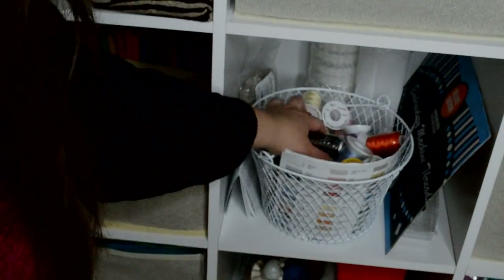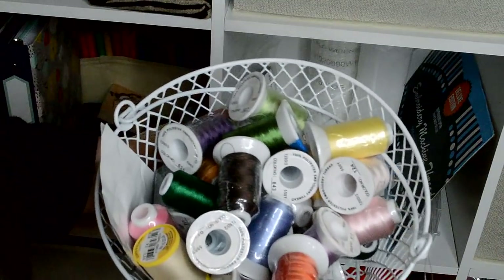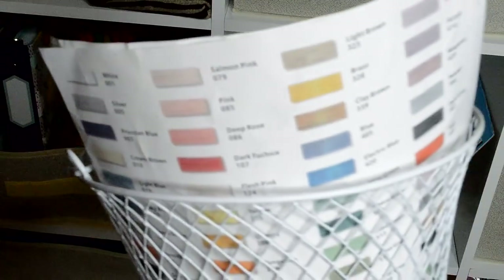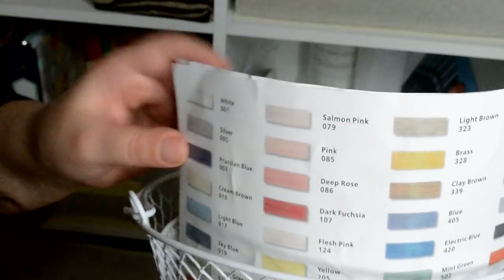All this is my basket — I really like this basket. I got it at the Dollar Tree, so it was only a dollar, but it was super cute. It holds all my colors. And right here is the color chart if you want to see that — all the colors on the color chart. There's quite a bit of colors.